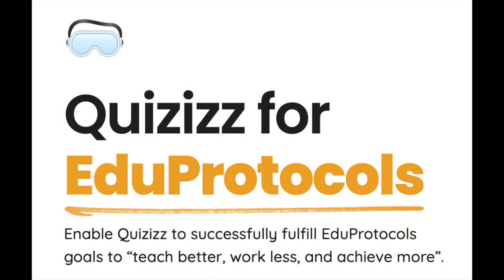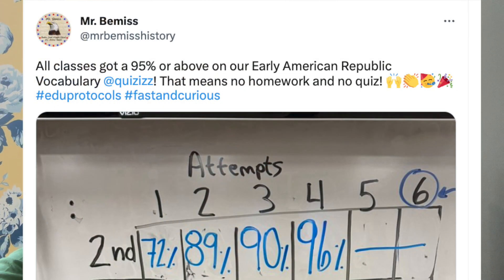And I got to looking online about edgy protocols, Fast and Curious, and I started using that. What I do is the students get three days to work on vocabulary, and they have to score 95% on Quizzes.